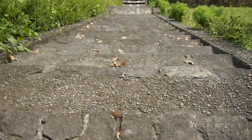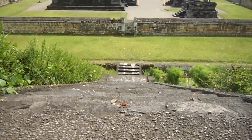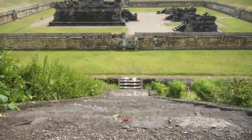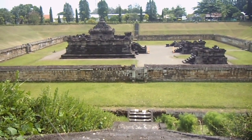Candi Sambisari dinamakan sesuai dengan tempat ditemukannya candi ini, yaitu di Dusun Sambisari, Desa Purwomartani, Kecamatan Kalasan, Sleman, Yogyakarta.